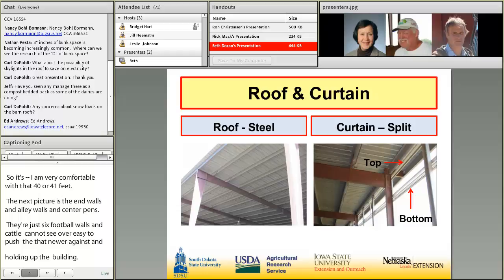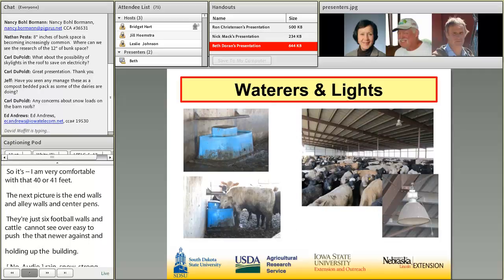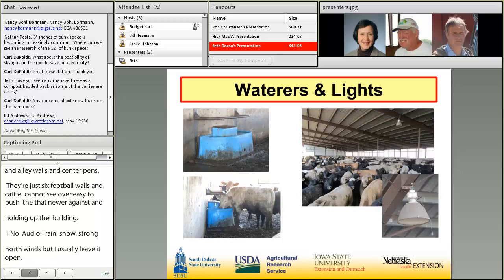On the north side, I have the typical two-curtain system. I close it during inclement weather — rain, snow, strong northwest winds — but I usually leave it open. For waterers, I have three per pen: two inside each pen and one outside in the outside lot.